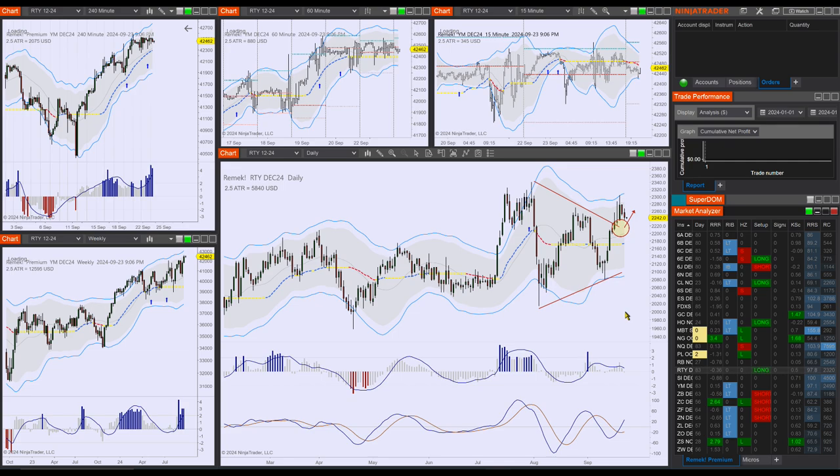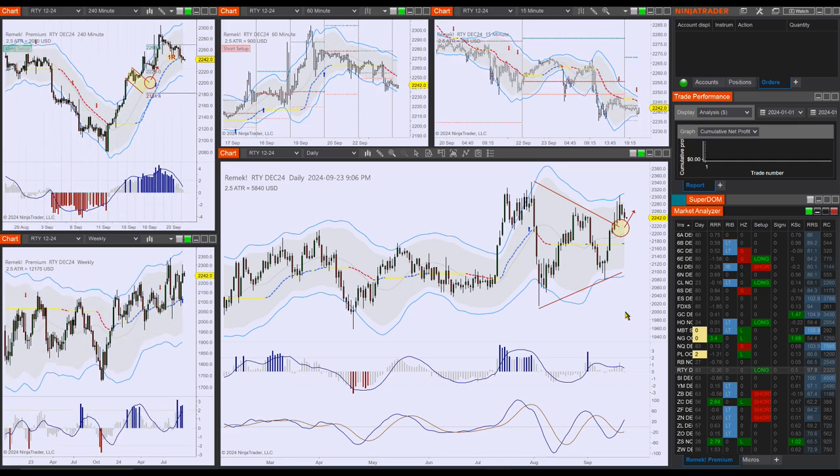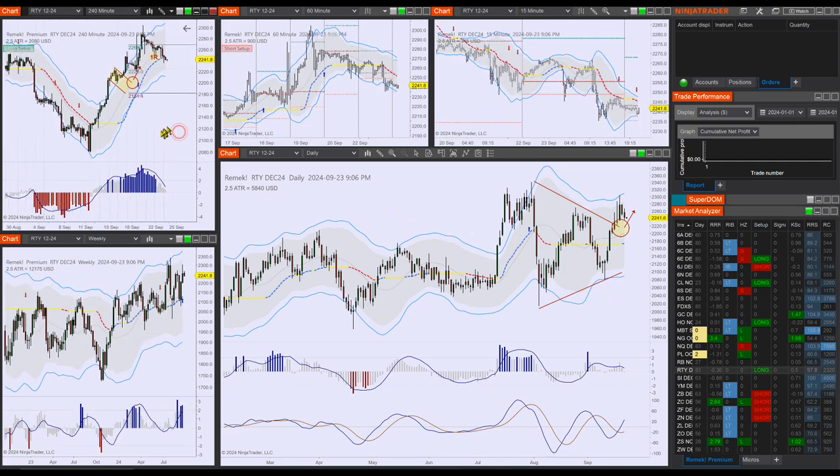The RTY — let's have a look at the RTY. No difference. There's a pullback, but I think as far as the big picture is concerned, it wouldn't be my first choice because the other three perhaps look a little better, especially the ES and the NQ. But if you want, you can also consider this. I think this is a good long setup at this point.